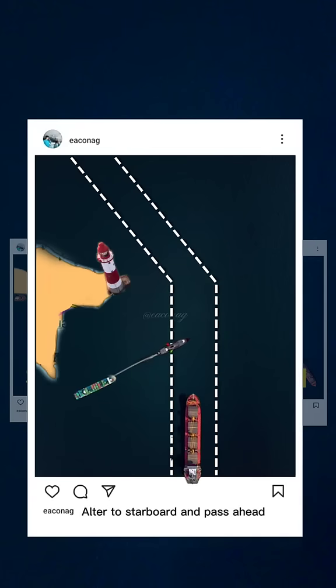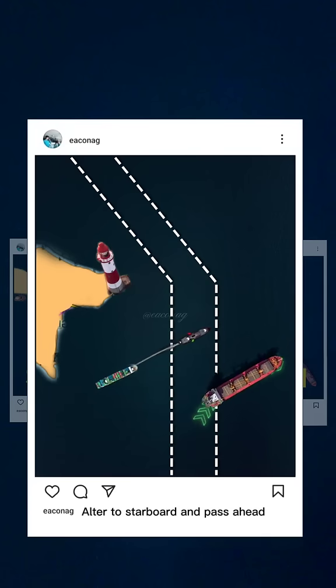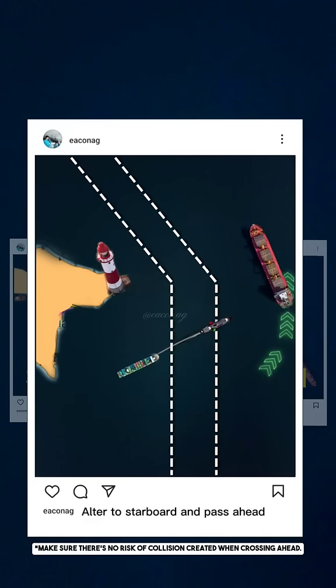Therefore, the best option is to alter course to starboard, run parallel to her course and wait 20 minutes, then cross her bow and proceed to your next course.